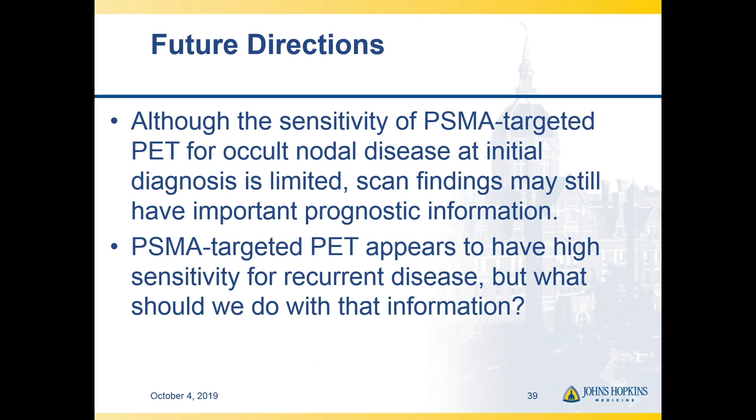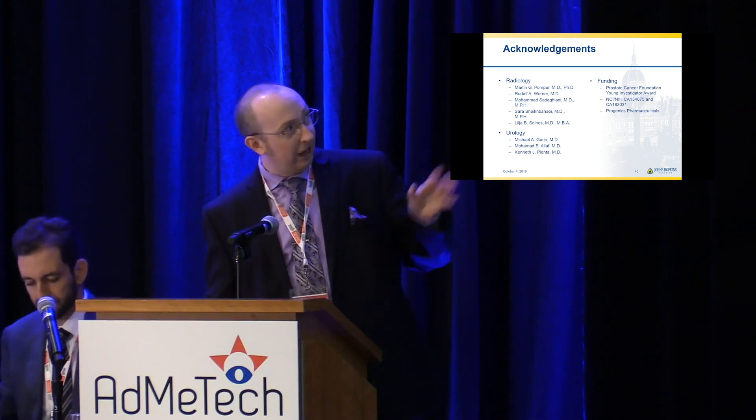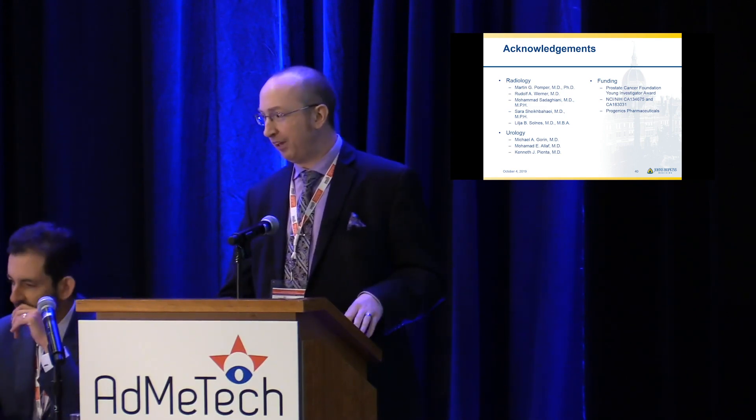In summary, sensitivity of PSMA-targeted PET for occult nodal disease in initial staging seems limited, but there is information in the scan beyond sensitivity and specificity — we really have to learn how to use the scan as a biomarker for predicting how patients are going to do. PSMA-targeted PET does have high sensitivity for recurrent disease, but exactly what to do with that information in the oligometastatic setting is something we still have a lot to learn. With that, I'll wrap up and thank all the people I work with.